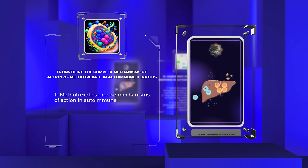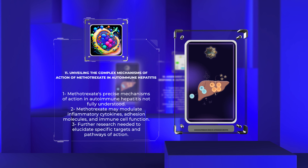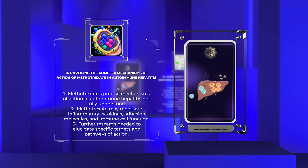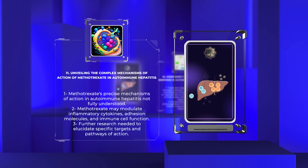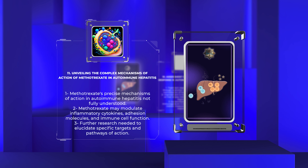Methotrexate's precise mechanisms of action in autoimmune hepatitis are not fully understood. Apart from its antiproliferative effects, methotrexate may modulate inflammatory cytokines, adhesion molecules, and immune cell function. Further research is needed to elucidate its specific targets and pathways of action, providing insights for the development of novel therapeutic strategies.